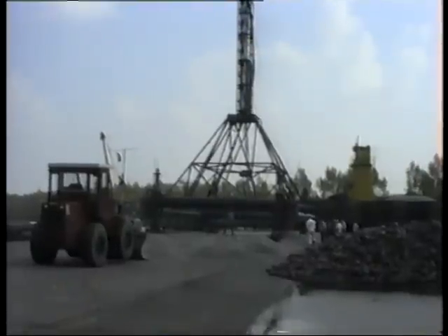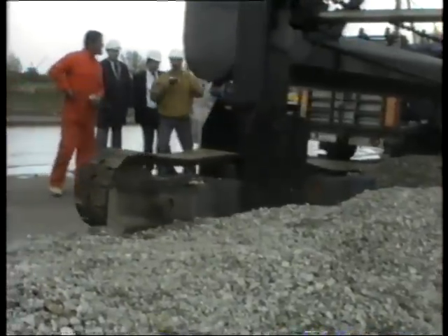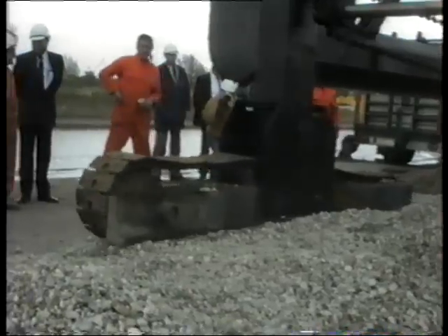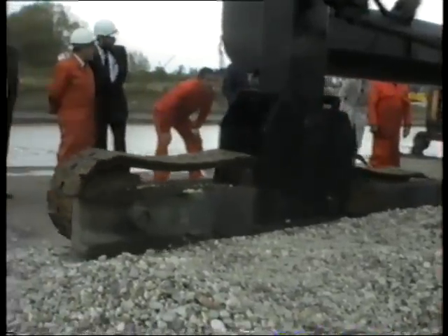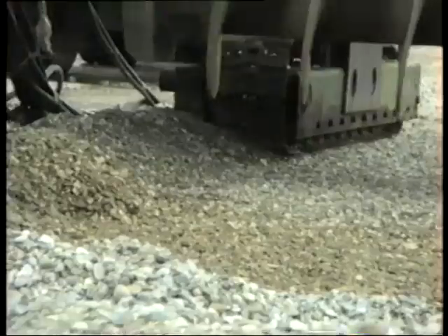The four tracks, one at each corner of the mainframe, can be moved up and down by hydraulic cylinders, which ensure accurate positioning in plane or slope in any direction and offers the possibility of making pockets.